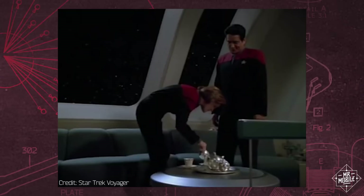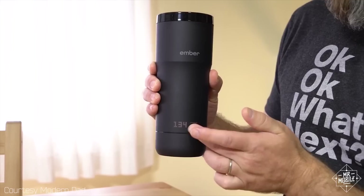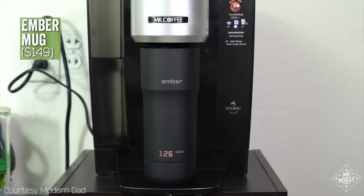This is a longer video than my usual, and to keep me going, I rely on coffee. To keep that coffee hot, I lean on a recommendation from Modern Dad — the Ember Travel Mug.